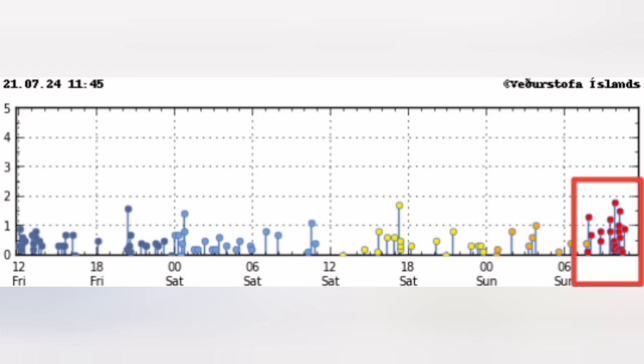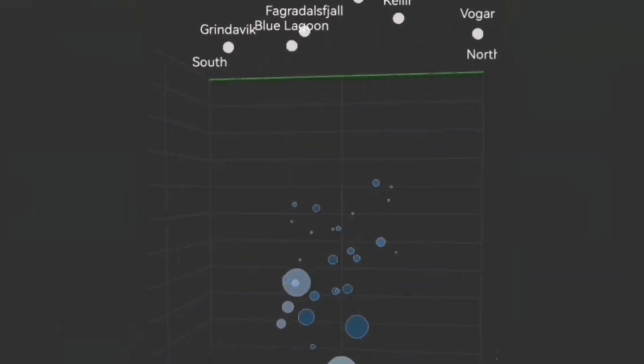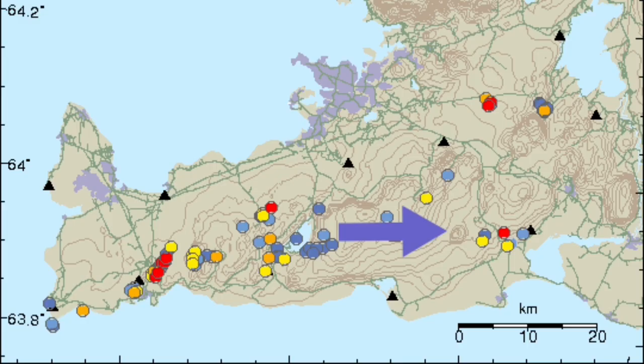Before this, just two days ago, we had a cluster to the east side of it, related to a different volcanic system — the Krysovik volcanic system. And when that happened, I was expecting that any moment when this is over, we will have movements toward the west, toward the Sordzsengi.